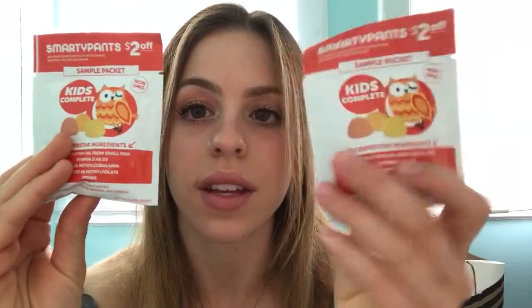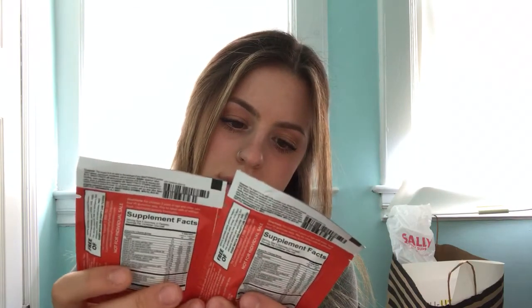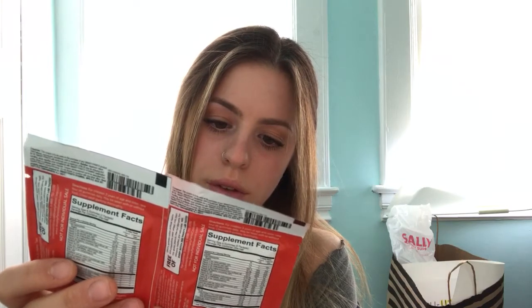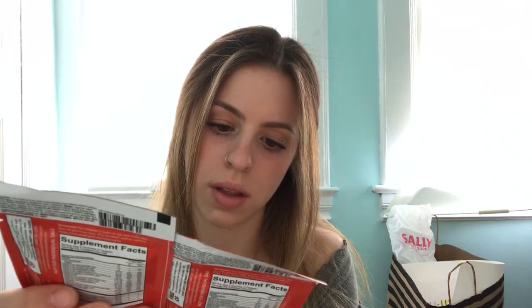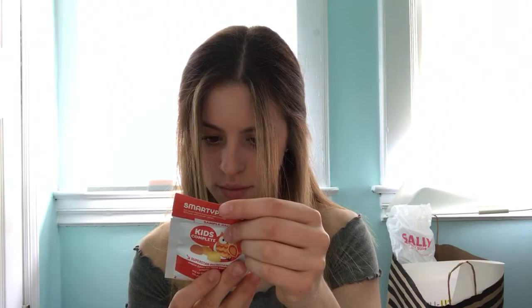Then we got these SmartyPants gummies — superstar ingredients including omega-3 fish oil from small fish, vitamin D, B12, and iodine, in lemon, strawberry, banana, and orange flavors. Four gummies per serving. I like these types of things. It's five grams of sugar for four gummies, so about a gram each.